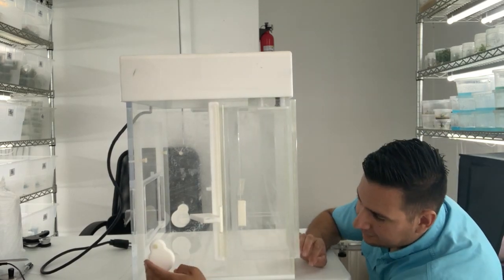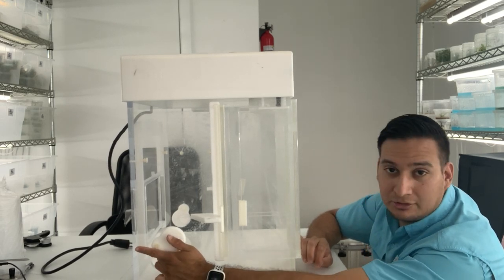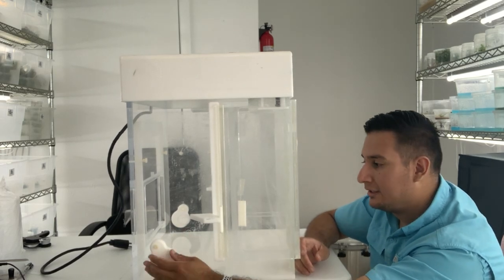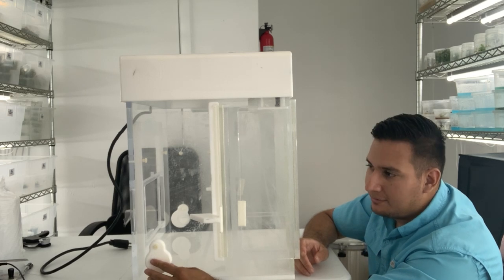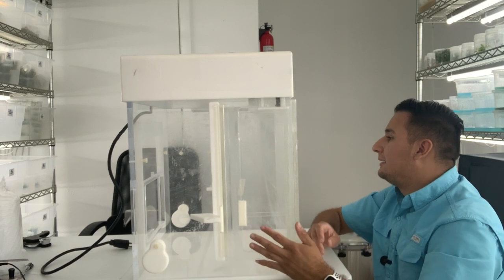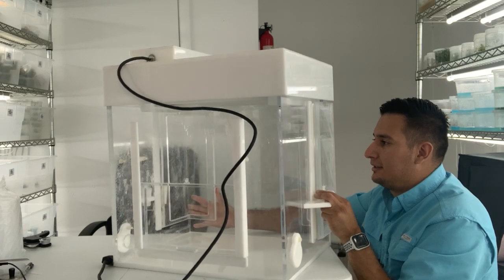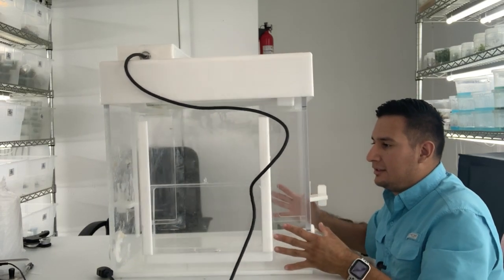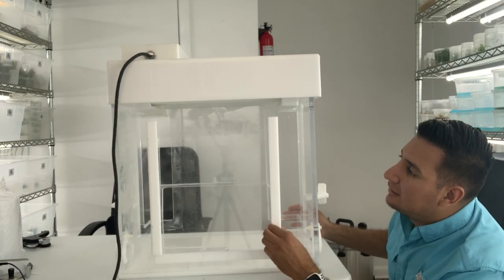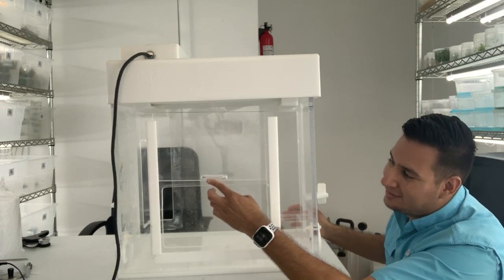Look at this — it has an extension for a cord so in case you're working with something that needs electricity you can pass it through here. The other side also has one — so that's cool. Maybe if I want to use the glass bead sterilizer I can use this. And this is the back side — it has a door that just goes up, so that's cool.